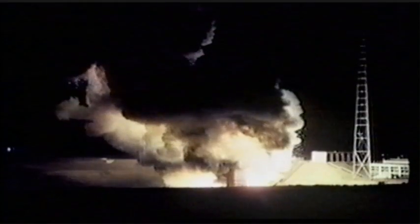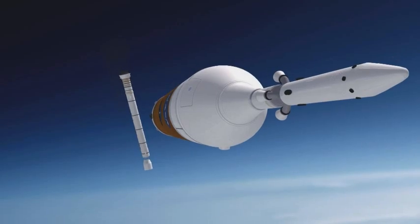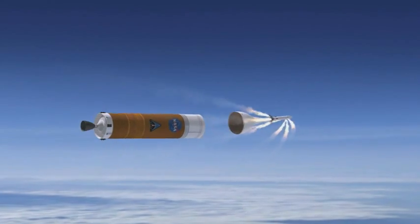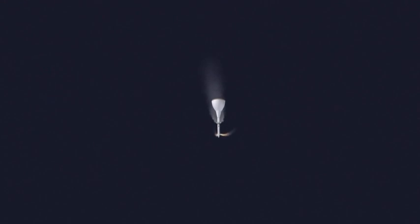Years later, an escape system was used for real on a Russian Soyuz rocket when spilled fuel caught fire on the launch pad. An escape rocket pulled the crew away from the hazard, saving their lives. For Orion, crew safety is a prime factor in its design — engineers have included a launch abort system that is more robust and features more control capability than any of its predecessors.